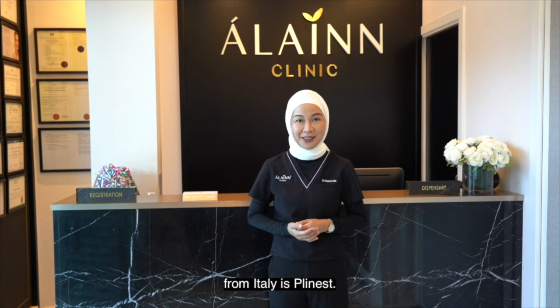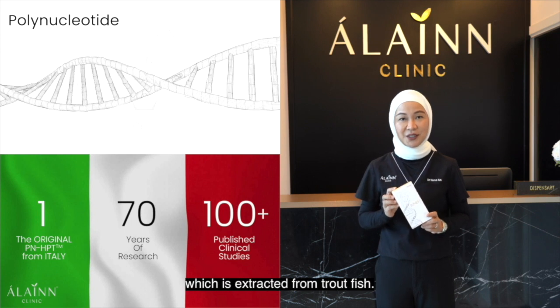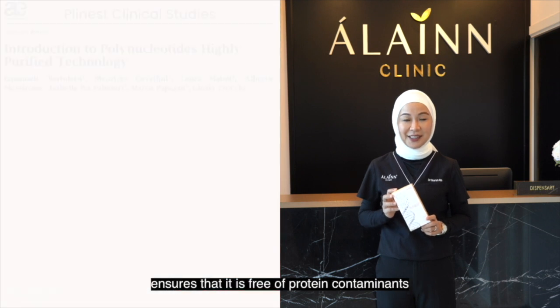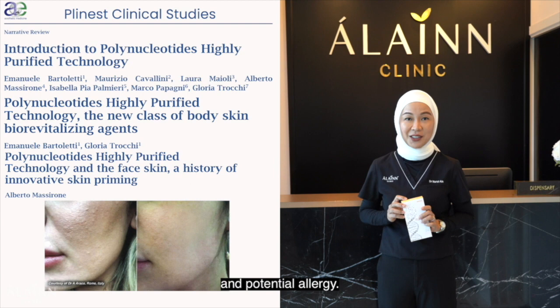One of the products recently brought into Malaysia from Italy is Plinus. Plinus is a highly purified polynucleotide which is extracted from trout fish. The advanced purification and sterilization techniques ensure that it is free of protein contaminants and potential allergy.